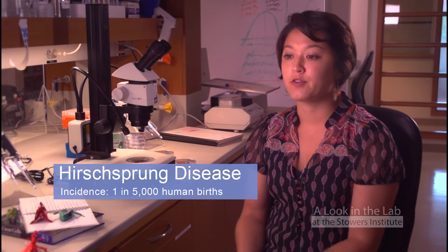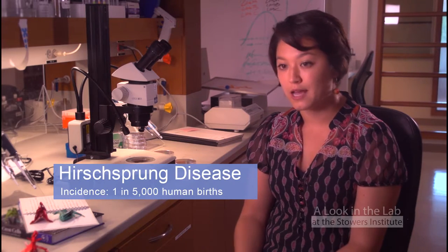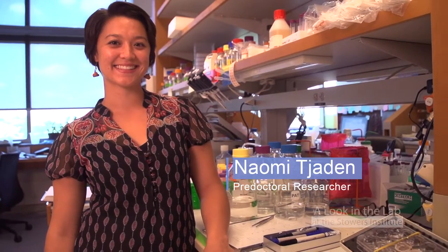In the gut region, if neural crest cells don't mature properly into neurons and glia, then this can lead to a condition of gut development called Hirschsprung disease. Hirschsprung's disease is fairly common for neurochristopathies — it occurs in about one in 5,000 live births and it has a male predominance.